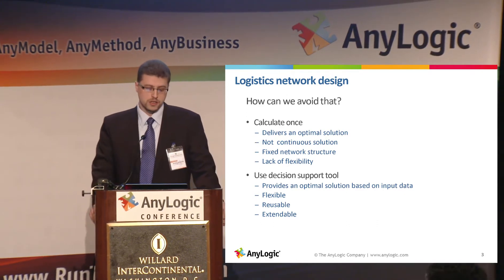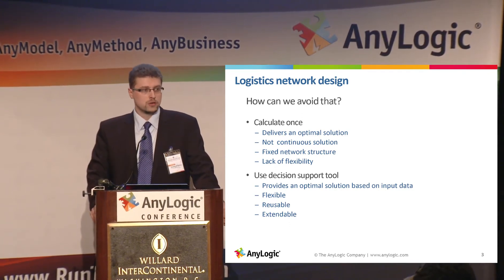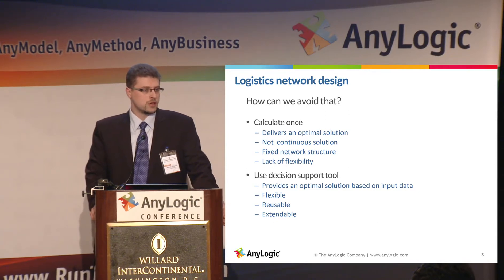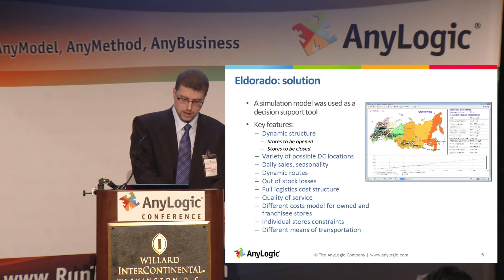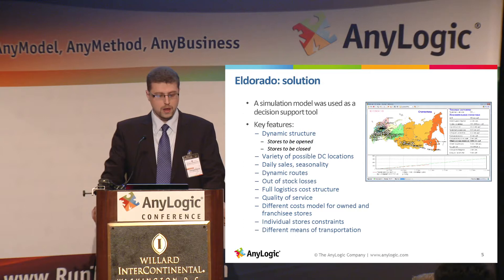Another approach is to use a decision support tool which can be reused when the situation changes. When we have different structures, we just feed it with new data and get another solution. So for El Dorado, we developed a simulation-based decision support tool.